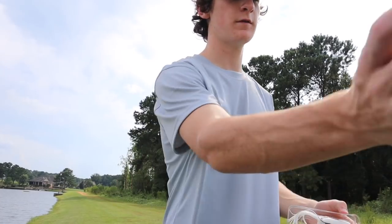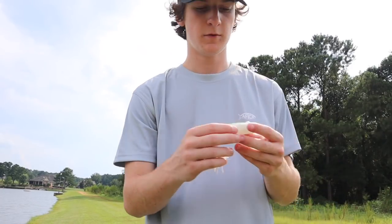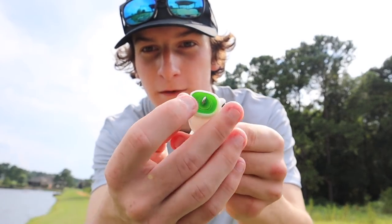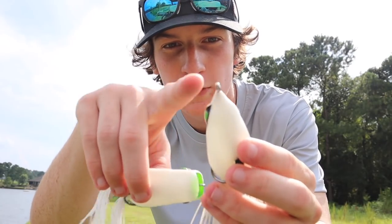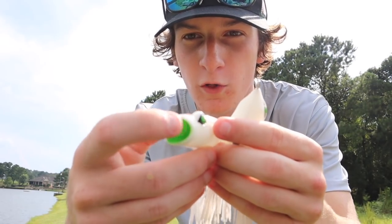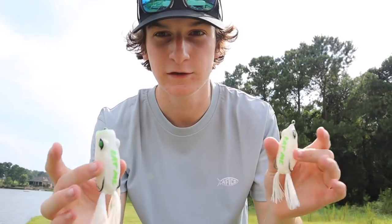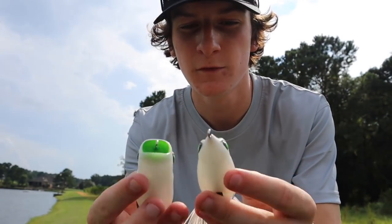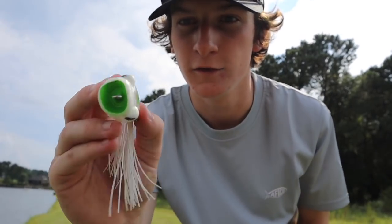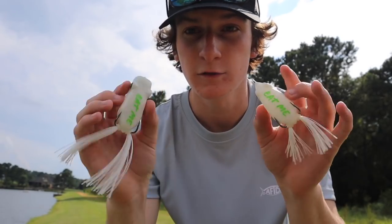First things first, we got to open up the little box they come in and grab the frog out. This will be my first time ever holding this frog. It looks really good - got the little popping bill right here with the green and white, looks so nice. Here we have the regular filthy frog - this one has a little point to help it walk, while the popping version has this giant oval opening. The popping frog is a little bit wider and longer than the regular filthy frog, but the hooks and everything are basically the same.